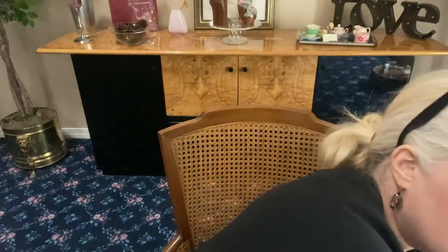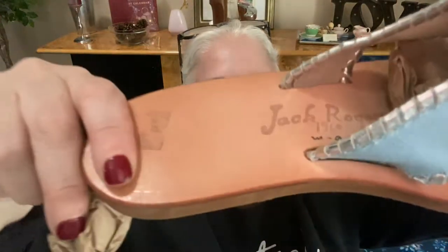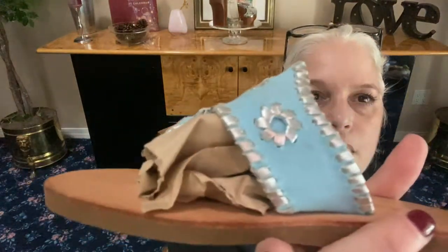Next we have some Jack Rogers — blue and silver. The blue is canvas and the silver is leather, with a slight little heel. These are the lightweight ones. Again a size 6 — if someone's a size 6 they'll love this haul. There's slight wear on the side but no stains. They're lightweight at around $30.